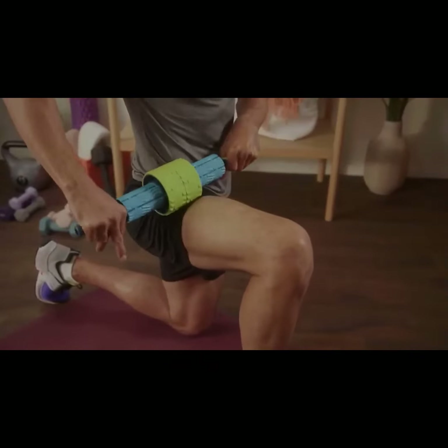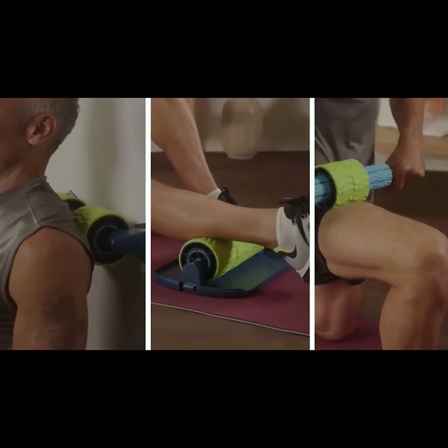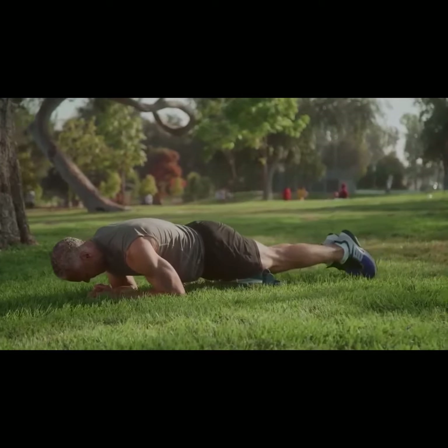The handles quickly transform the rollers into a massage stick, while the optional quick-release wall mounts allow use while standing. The solid base stand makes it suitable for indoor and outdoor use.